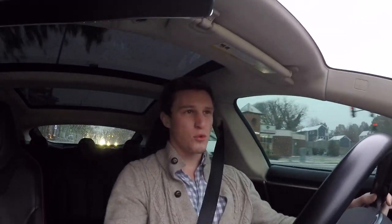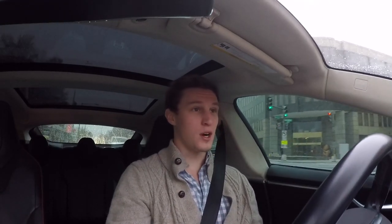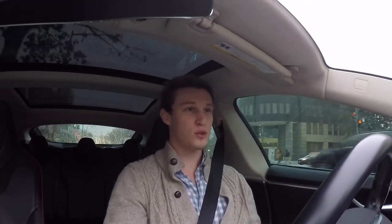So when I woke up this morning, I looked out the window and it was kind of raining — roads were wet, not much happening. Then I get ready, I'm about to leave, I look outside and it's starting to flurry a little bit. Then we pull out of the garage and — well, we got a snowstorm here, guys.